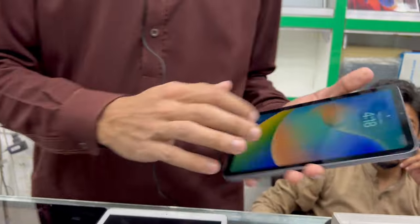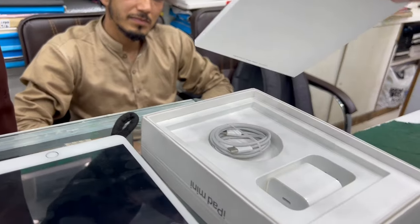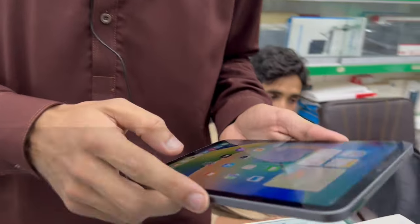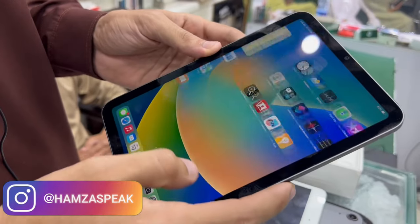This is the iPad Mini 6 — the latest. It comes with a genuine charger, genuine charging cable, and genuine box — just opened. This is guaranteed. It will run PUBG and other games well.